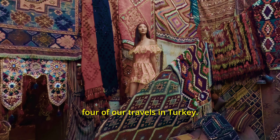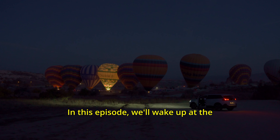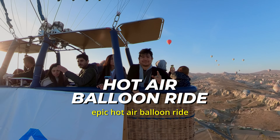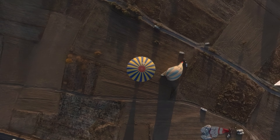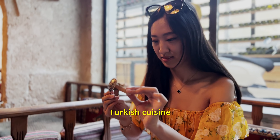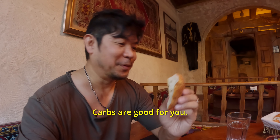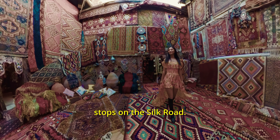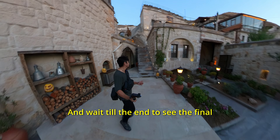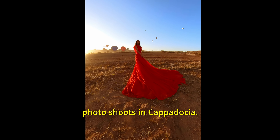Today we're back for day four of our travels in Turkey. In this episode, we'll wake up at the crack of dawn to do an epic hot air balloon ride in Cappadocia. We'll dine on home-cooked Turkish cuisine in a building that's over 475 years old. Then we'll do another magical photo shoot at one of the original stops on the Silk Road. And wait till the end to see the final stylized reel of our photo shoots in Cappadocia.